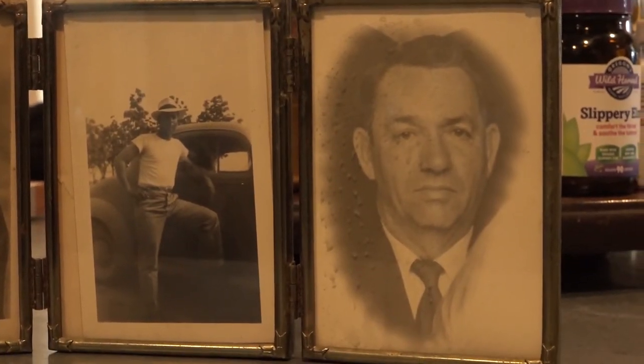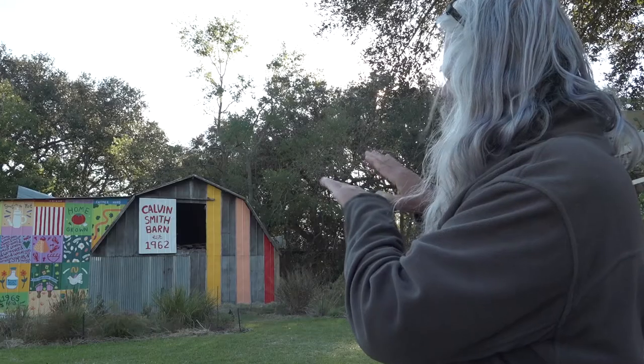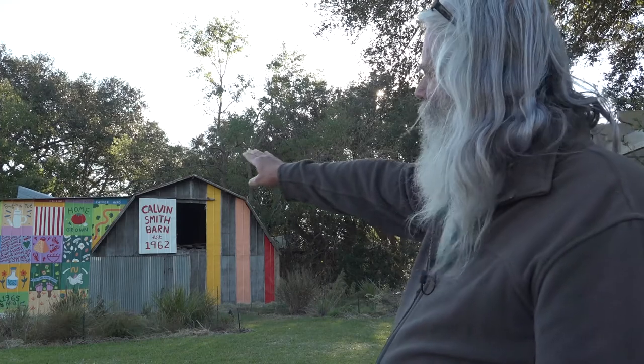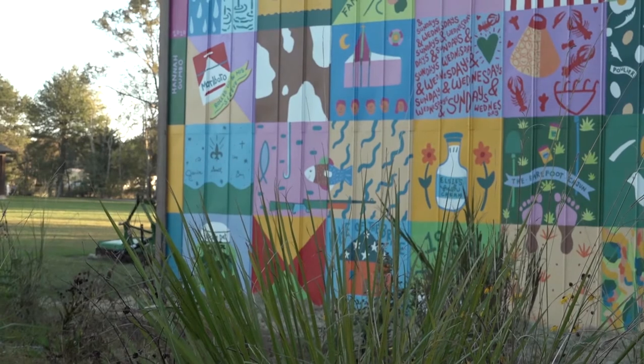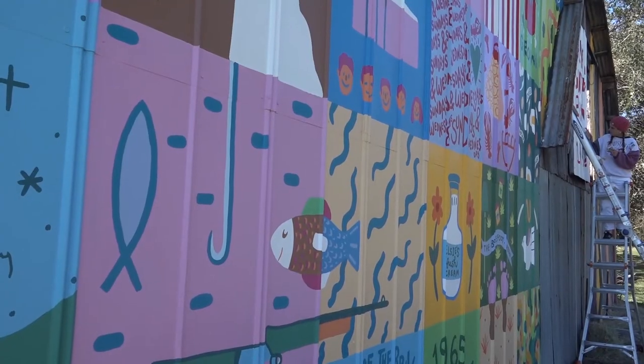Calvin Smith's history has been marked on his barn, and it will remain for the family and friends to tell his story. The purpose of it is to create beauty in the space and bring more attention to the barn that was maybe kind of overlooked, but also to serve as a storytelling piece that family members who didn't know Mr. Calvin or don't remember the good old days on the property can ask questions about the design and it can spur on conversations.